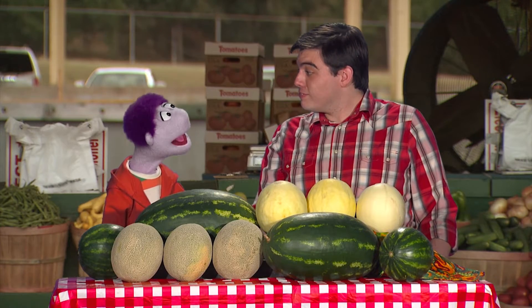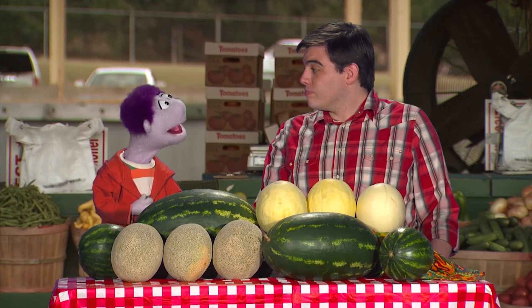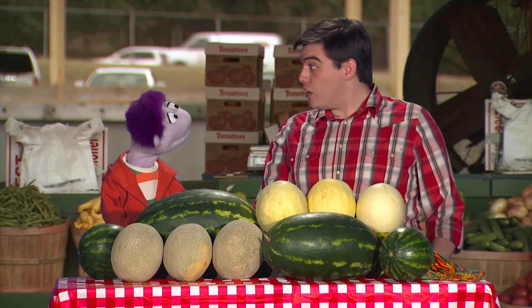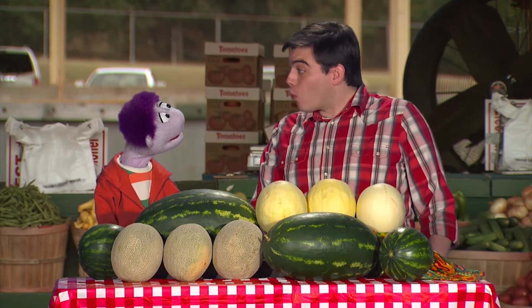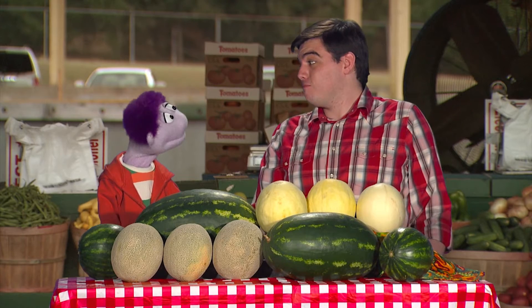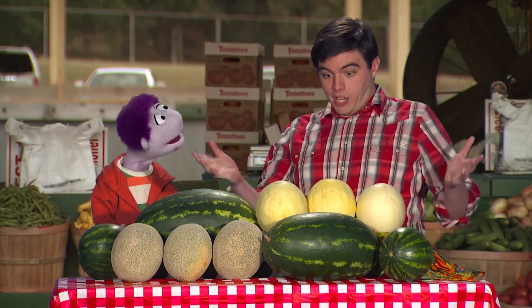Wow, that's amazing! You know what I love? I love to eat watermelon on a really hot day. They're so refreshing. What do you like about melons? Well, they taste good, and they're good for you. Did you know that they don't have any fat or cholesterol? And they are loaded with vitamin C, potassium, and fiber. Tasty and good for me? I gotta have some of that. Well, take your pick.